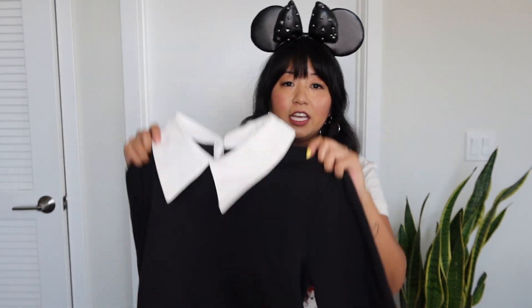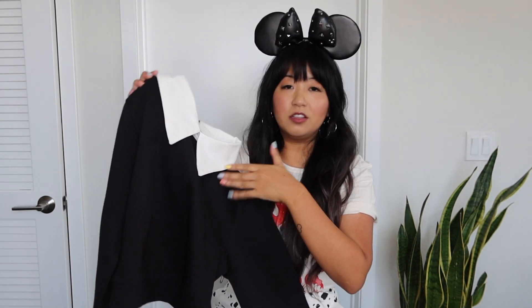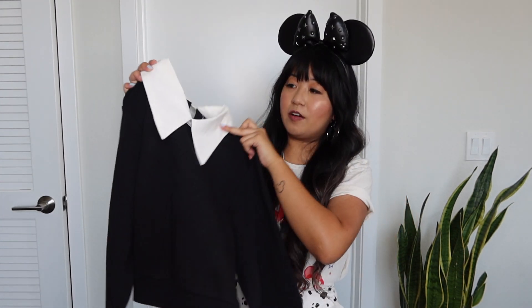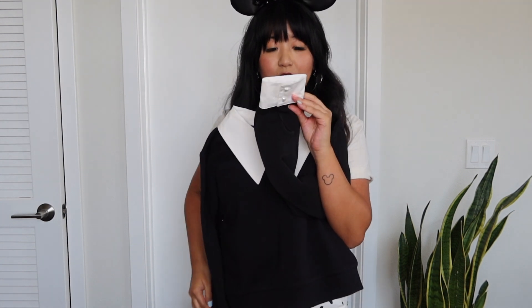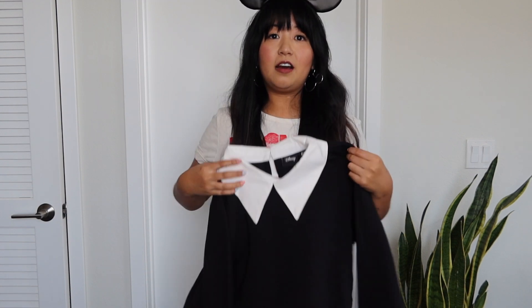Next I got this super adorable crop top. I love how it's classy but can also be really casual. I love the little collar — it really makes the top pop — and on the back it has a heart button closure. This pullover is a little cropped, and I also love the sleeves: Mickey's eyes on one side and Minnie's on the other. I got a size small in this one.